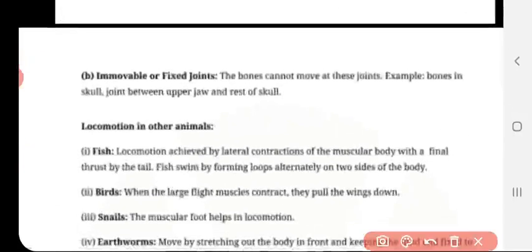Immovable joint — in other words, fixed joint. The bones cannot move at these joints. For example, the bones present in the skull, and the joint between the upper jaw and the rest of the skull. That is called immovable or fixed joint — they cannot move.